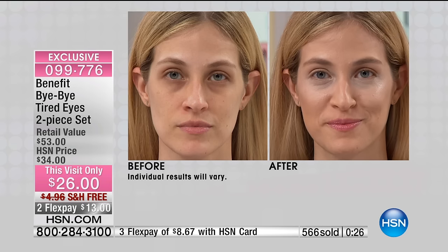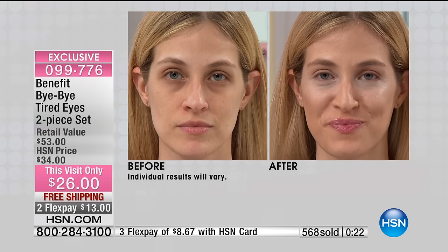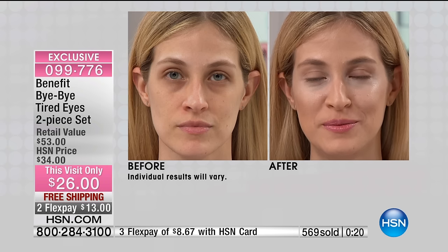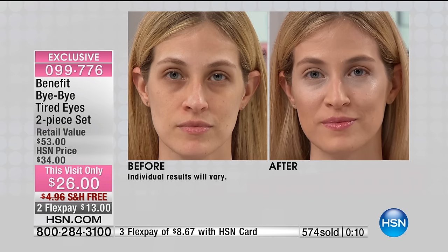She's got two issues going on — we all have them: puffiness and dark circles. Puffiness cannot be handled with concealer — I want to make that clear. All it does is put makeup over puffiness. You have to first knock out the puffiness with the Puff-Off and then conceal with the Fake-Up. That's why this Bye Bye Tired Eye set is so amazing — it does both. It's every single under-eye issue you could think of in one duo.